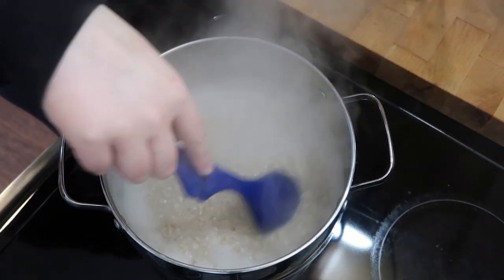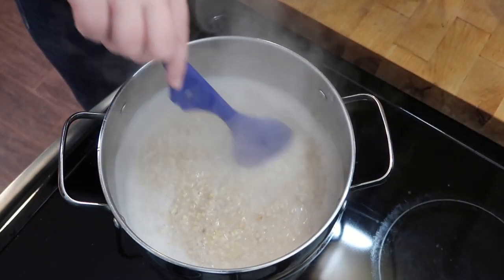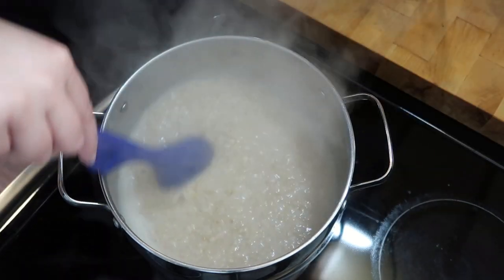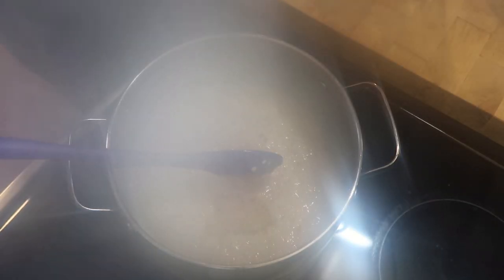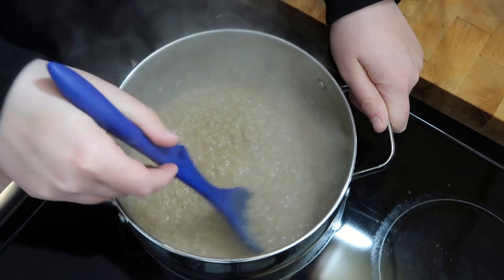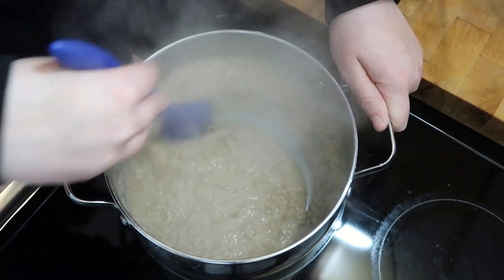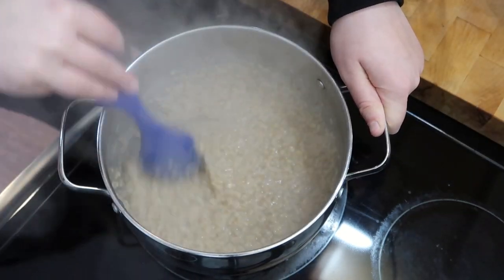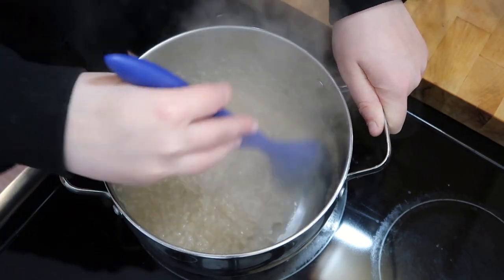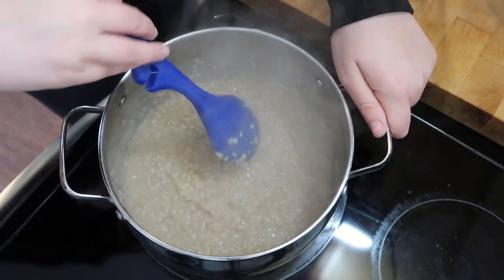Add some vanilla if you have it, but I'm out unfortunately. I have this on low — we're going to cook it for four minutes. I'm going to add in my brown sugar to sweeten the oatmeal, and then I'll serve the maple syrup on top with the walnuts so the oatmeal is not overly sweet. These just need to cook on the stovetop for four minutes — that's what's super nice about having quick cooking oats in your cabinet.